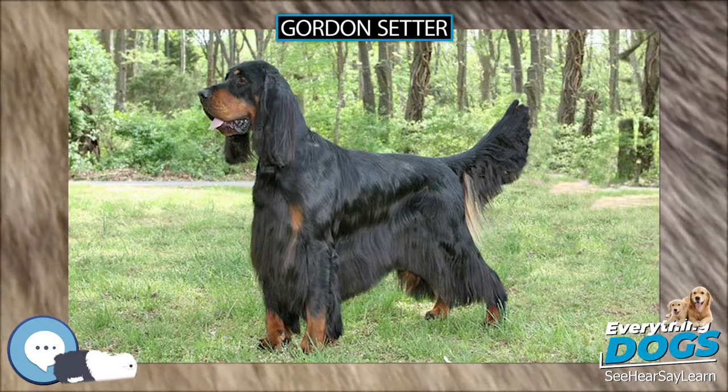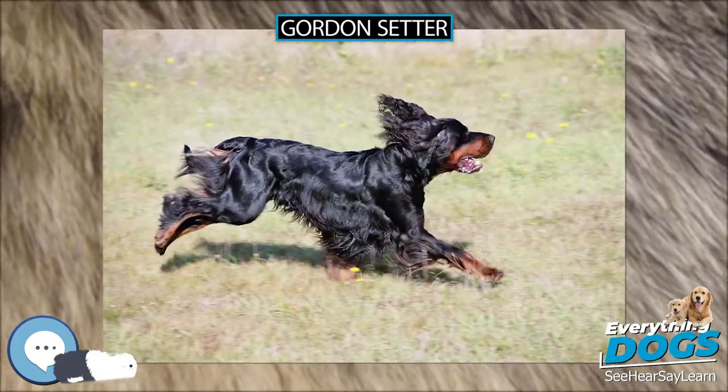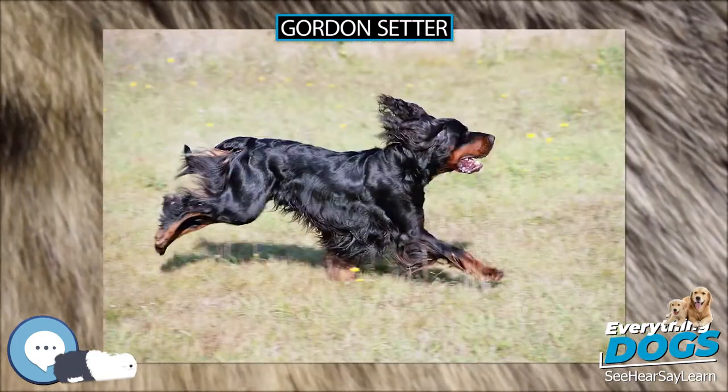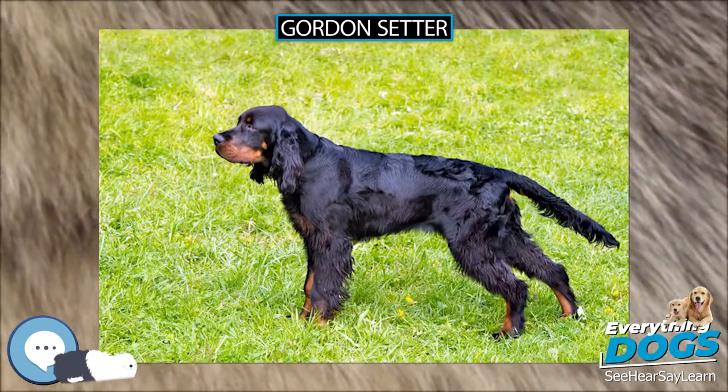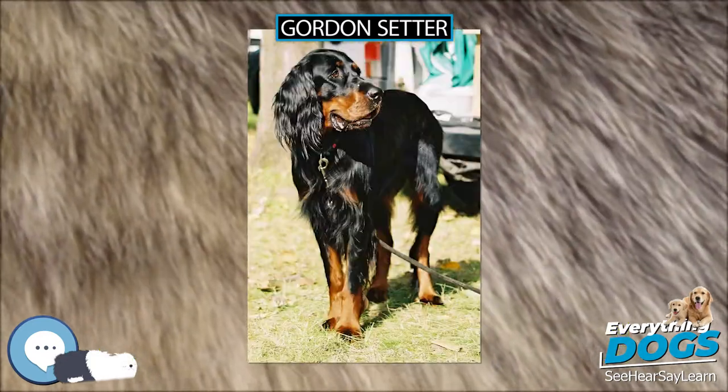According to the AKC breed standard, the bearing is intelligent, noble, and dignified. They are the heaviest of the Setter breeds, with males reaching 27 inches (69 centimeters) at the withers and up to 80 pounds (36 kilograms) in weight.